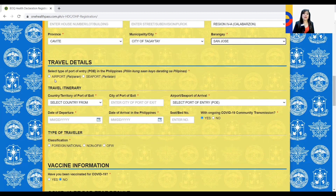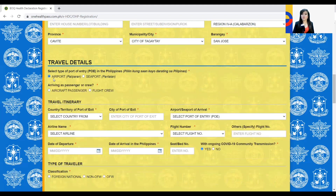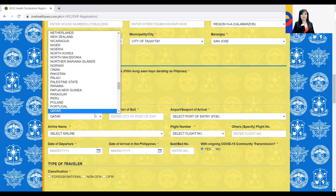Travel details: will you be arriving at the airport or the seaport? Most passengers arrive from the airport. Are you an aircraft passenger or flight crew? Select aircraft passenger. For the travel itinerary, what they are looking for is your last flight before traveling to the Philippines. For example, if your origin is the United Kingdom but your layover is in Qatar, you indicate Qatar because that is your last flight going to the Philippines. So let's say Qatar, city Doha, arriving at Clark International Airport.